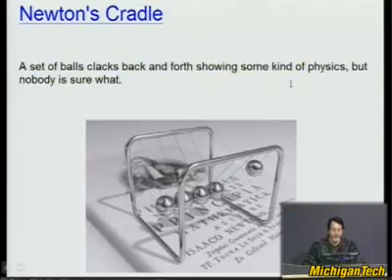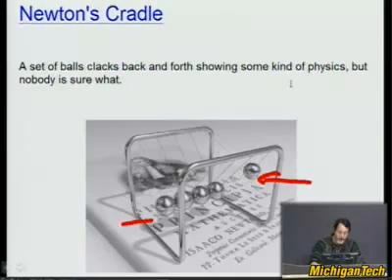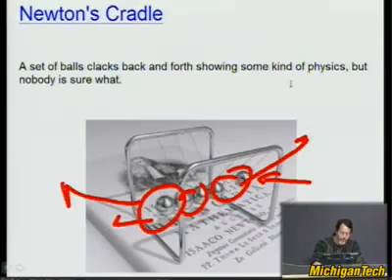Does this remind anybody of anything? This is called Newton's Cradle. I don't think Newton had such a cradle — I've occasionally gotten this as a gift. People mean well; I'm not sure what they're trying to show me. But everyone's seen at least one. A ball goes back and forth; you pick it up, drop it, and a ball goes off the other end. And if you take two balls and move them back, you get two going off. How does it know? Kind of strange.